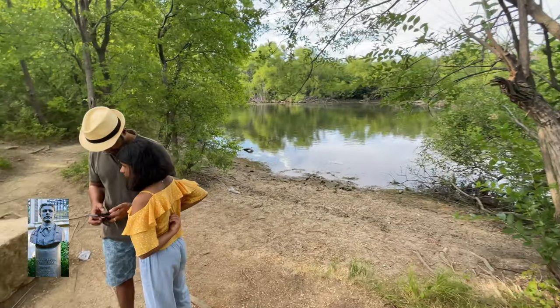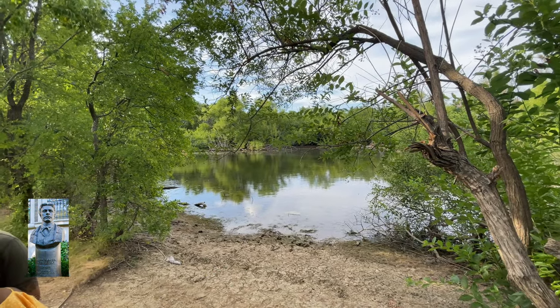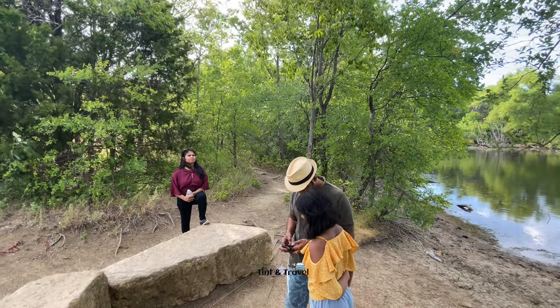This is the Vasil Levski pond inside the nature preserve. This is named after Vasil Levski. Vasil Levski was a revolutionary from Bulgaria.